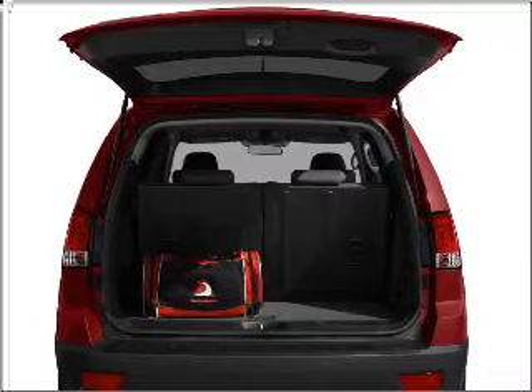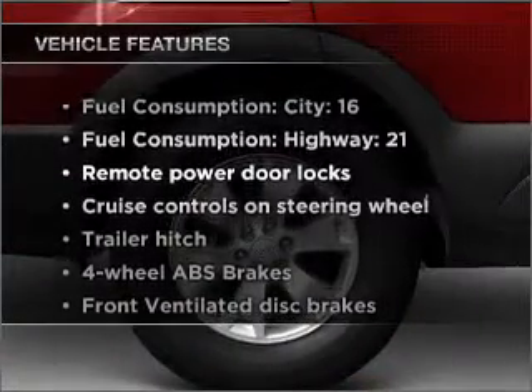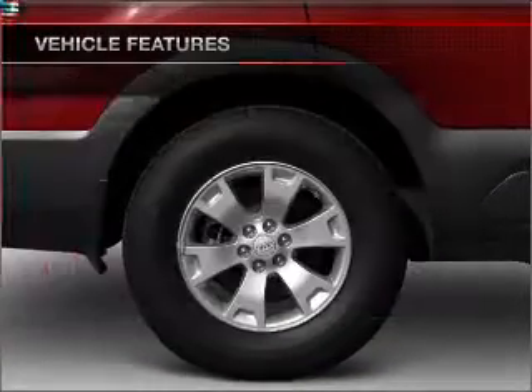This car has separate passenger temperature controls, and memory settings are one of many features. And with these notable features, you won't want to miss out on the opportunity to own this amazing ride.